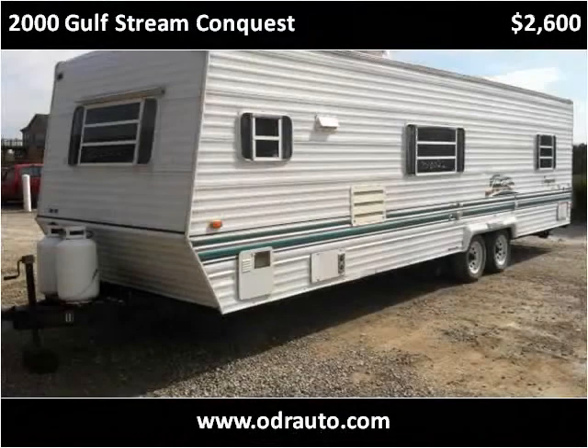This 2000 Gulfstream Conquest is available from ODR Auto Parts & Salvage.